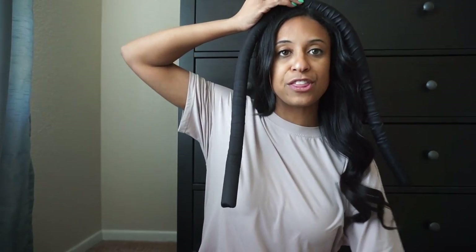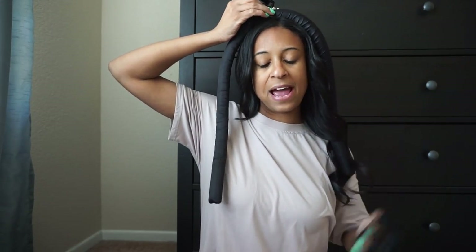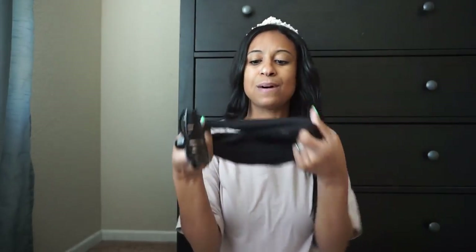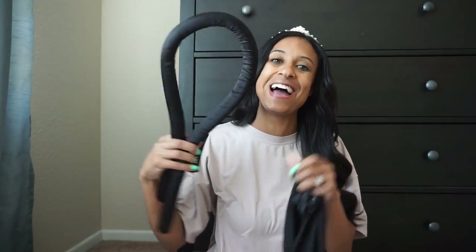It cuts my getting-ready time in half as a working mom. It comes with the tube, a clip to hold it in place, and you wrap strands of hair around it until you get to the end. It comes with two scrunchies you put on the end after your hair is completely wrapped. There's also a piece to hold it in place, though I use my silk scarf on top instead.